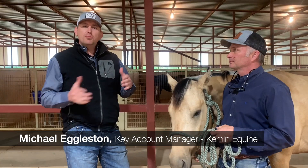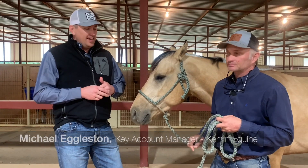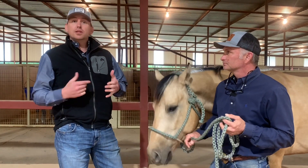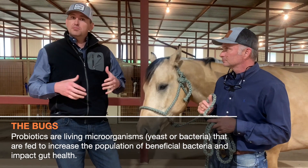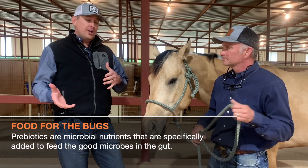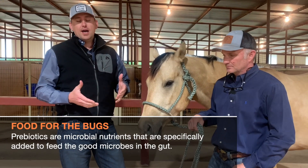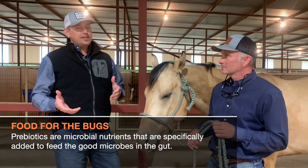Prebiotics and probiotics are two key components to having a healthy gut. It's important to know the similarities and the differences. Probiotics are your living microorganisms — what we're feeding that gut that will colonize and help contribute to gut health. Prebiotics, on the other hand, are the energy source for those probiotics. So it's really important to actually feed those probiotics these highly soluble fibers.